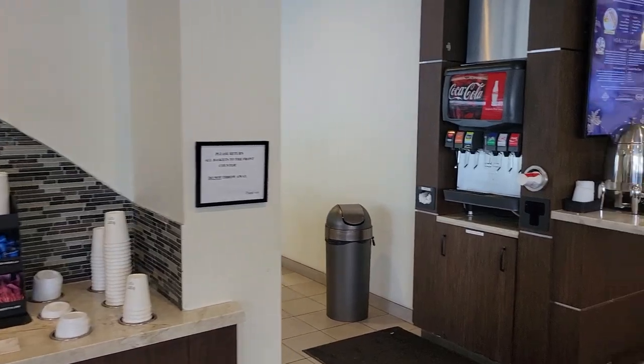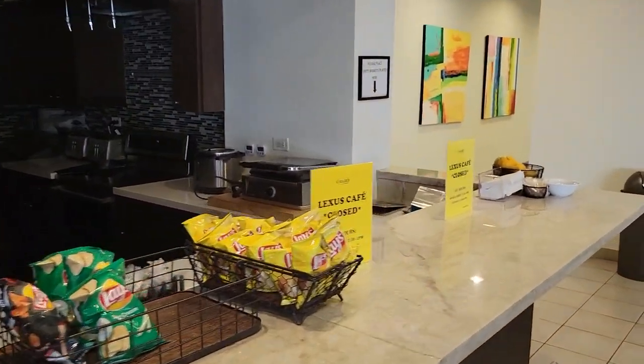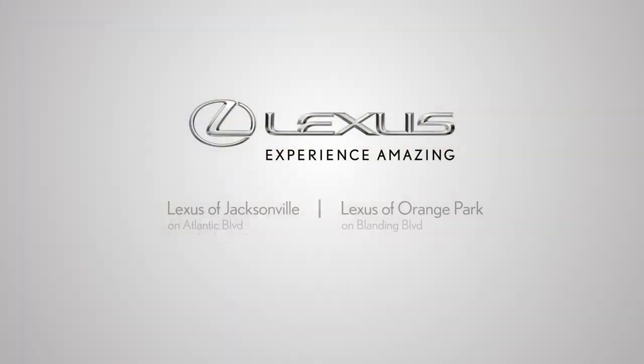Access to all of Fields Matters amenities are included with complimentary car washes and free cafe for breakfast and lunch. Thank you.